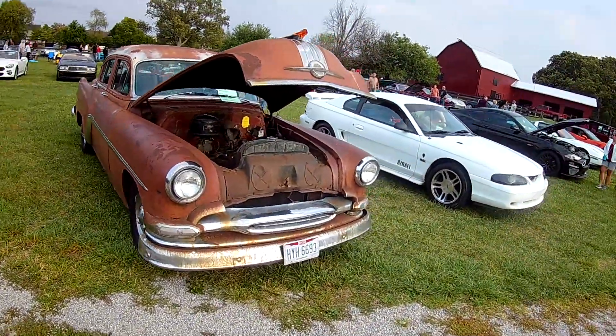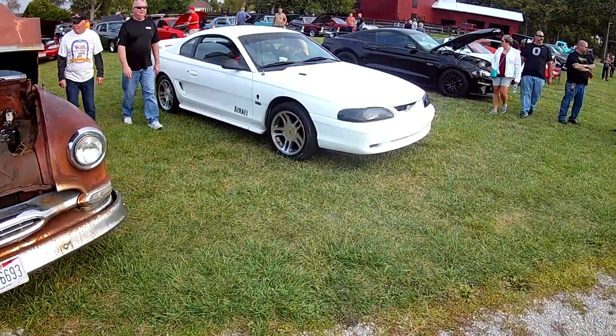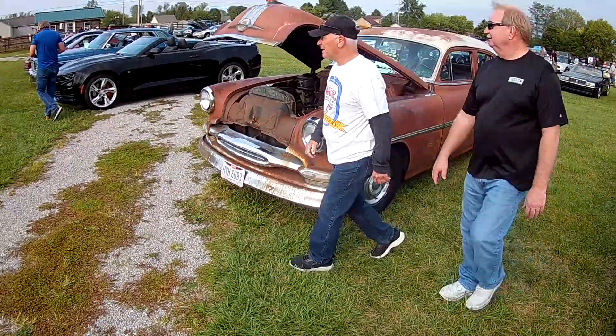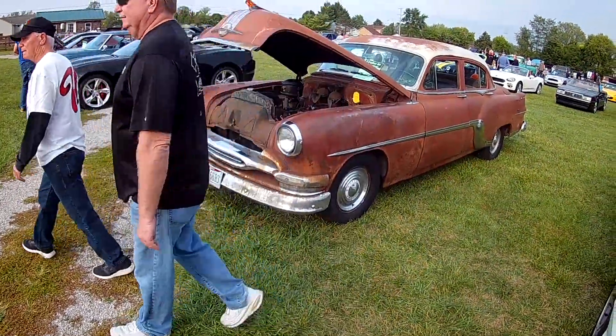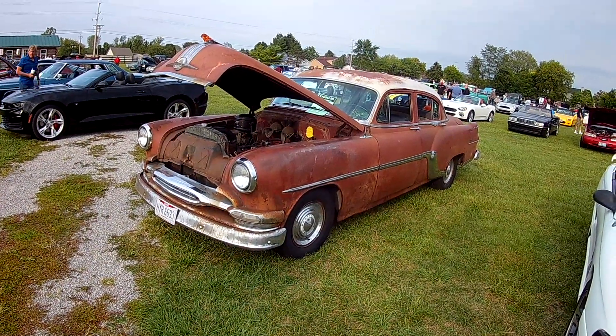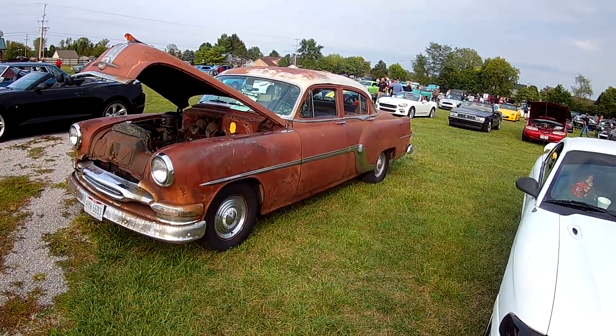Making our way down through here. A crazy looking rat rod — I'll call it that for lack of a better term. A Starcraft. That was a four-door car.